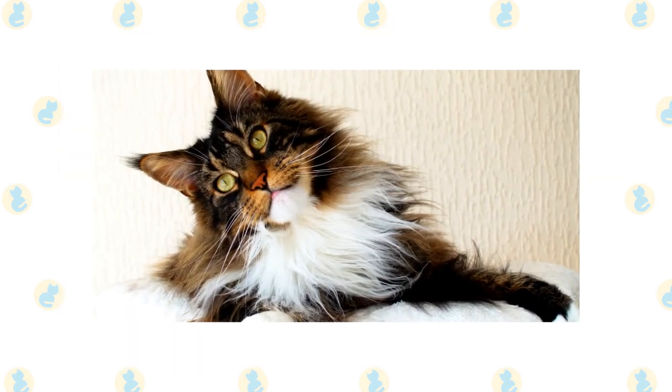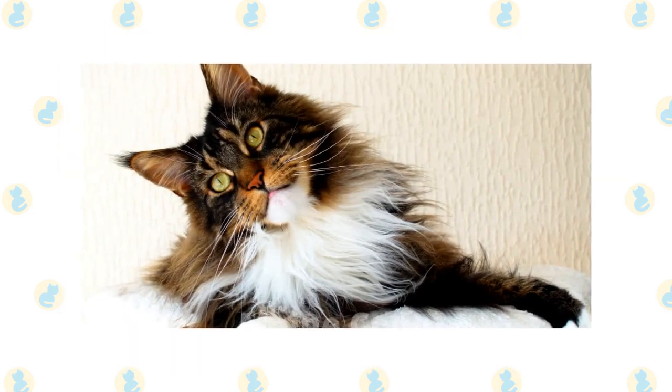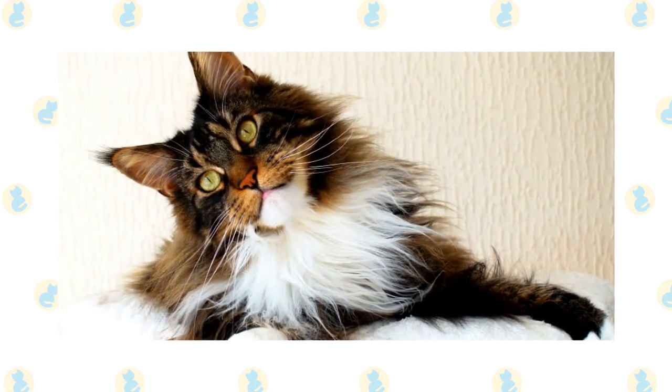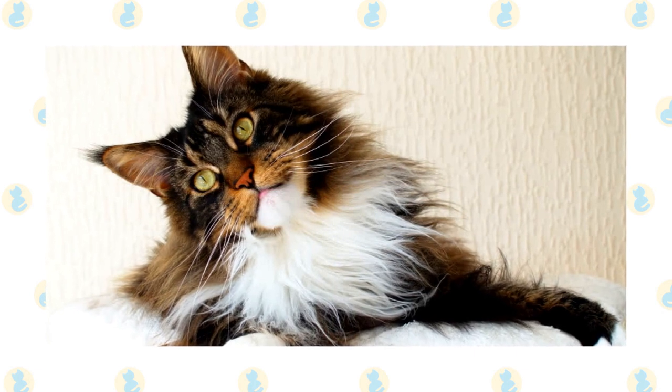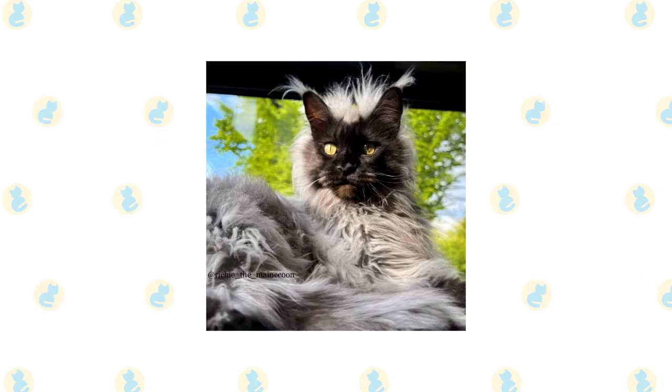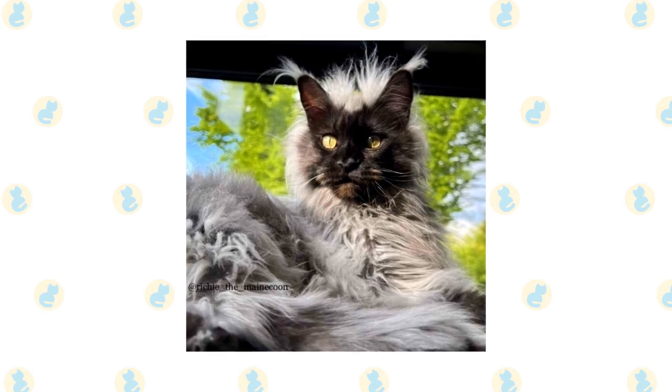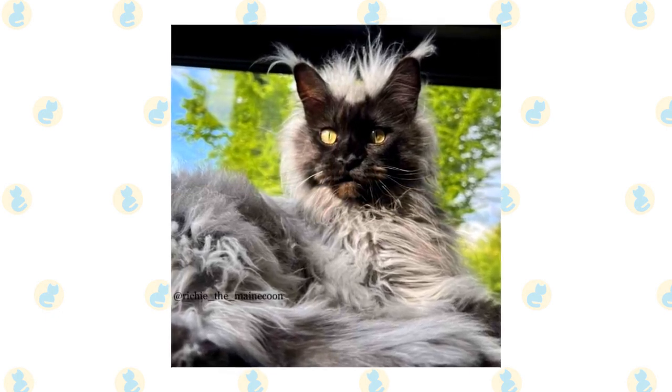Maine Coon. The Maine Coon is the largest domesticated cat and is also one of the friendliest. Often referred to as the gentle giant, it tends to follow you around the house. It's affectionate but lazy and doesn't require a lot of attention. It's very independent and doesn't mind entertaining itself but remains playful throughout life and is always ready to chase a ball.